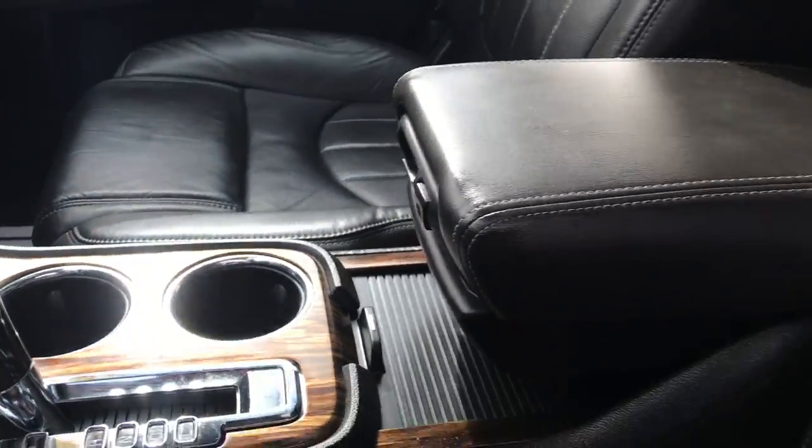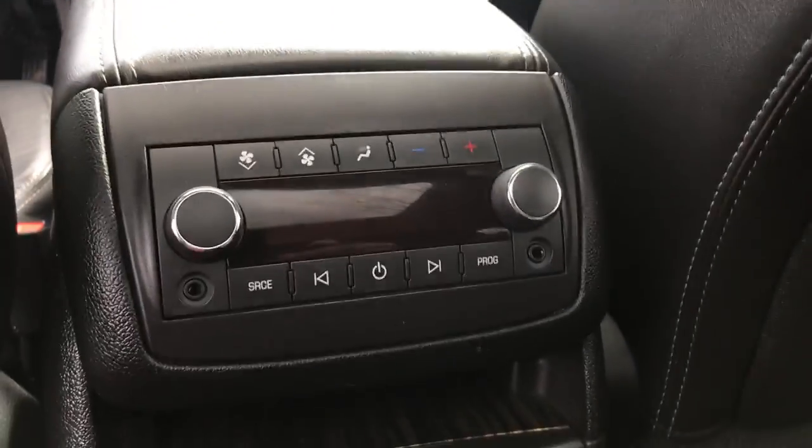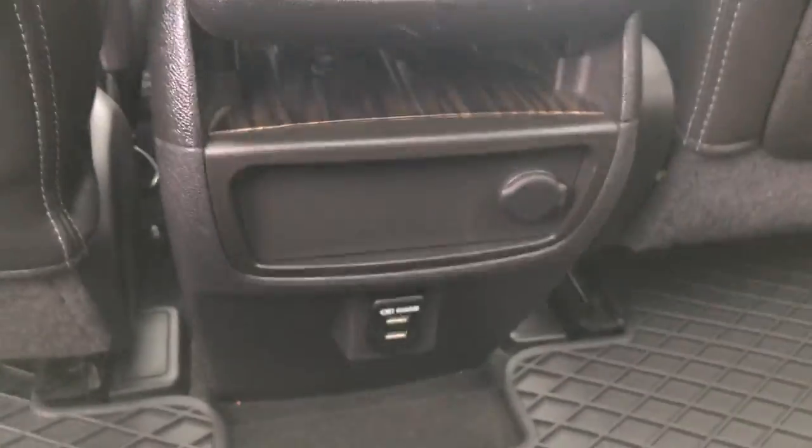You've got your shifter there and some cup holders in your center console. Take a look at the back seat — you've got your rear buckets for easy access to that third row. Step on inside: you've got your third zone climate control for your rear passengers and also some charging ports down there for them as well.